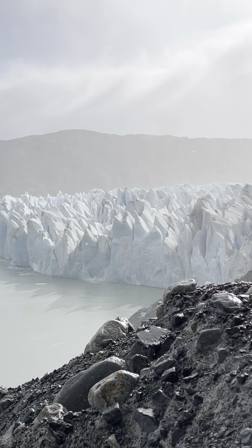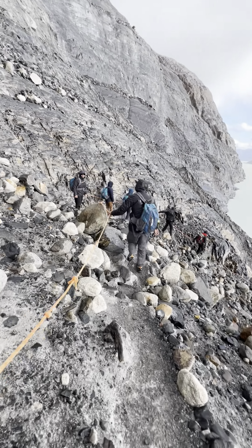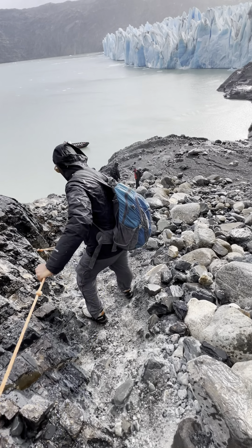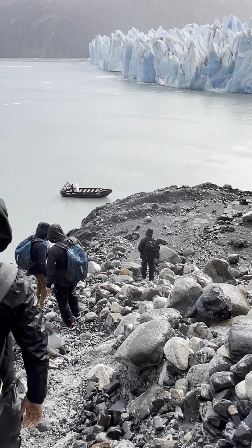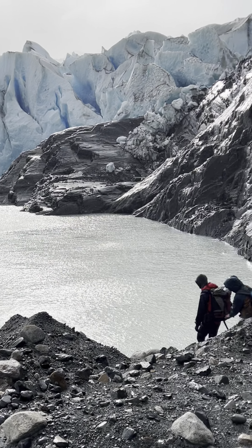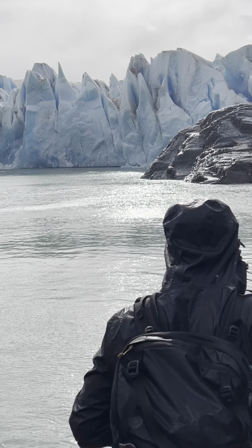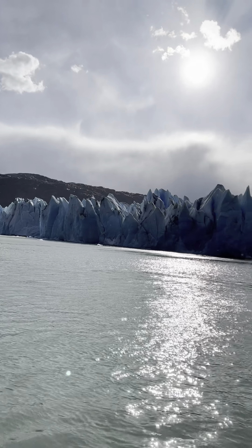We joined this hike with BigFoot. Just go to their website to make a reservation — they always reply to emails very quickly. Hiking on a glacier is always on my bucket list and it's really a once-in-a-lifetime experience, so if you also dream of having this experience, Grey Glacier should really be on your list.